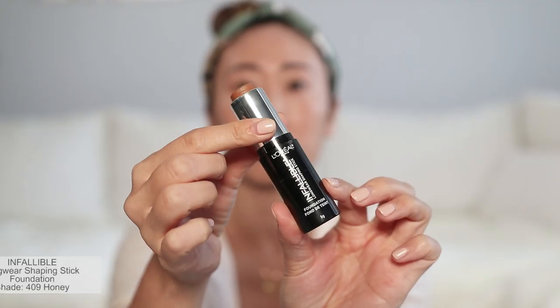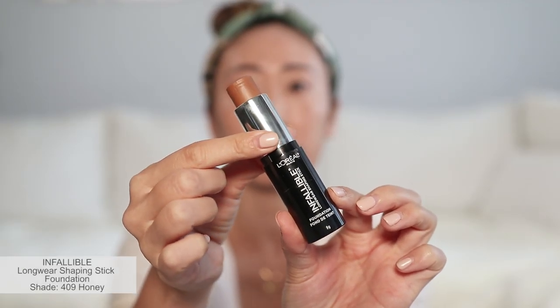I love how this combination gives me a luminous glow — I'm pretty obsessed, guys. Next, I go in with the Infallible Longwear Shaping Stick in the shade Honey. I am not a fan of a heavily sculpted face, so I am only going to go in with a light bit of contouring.